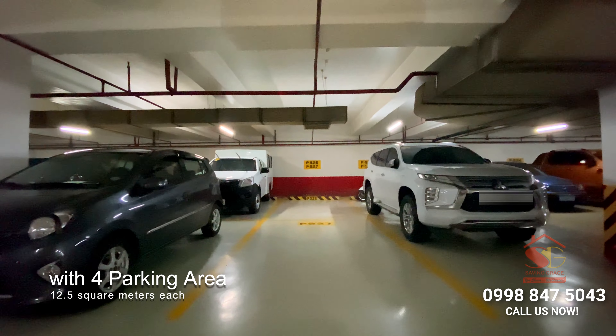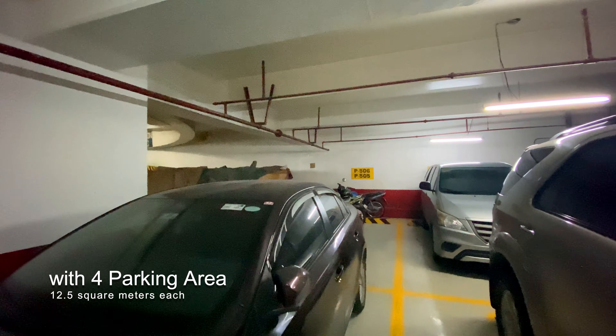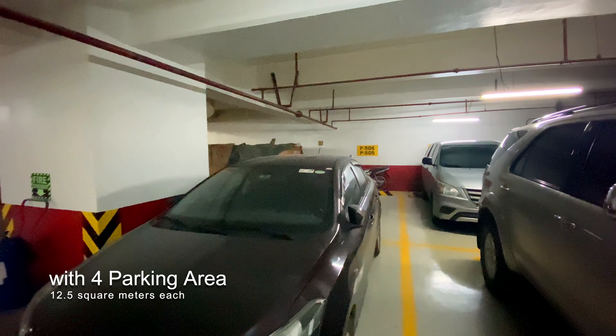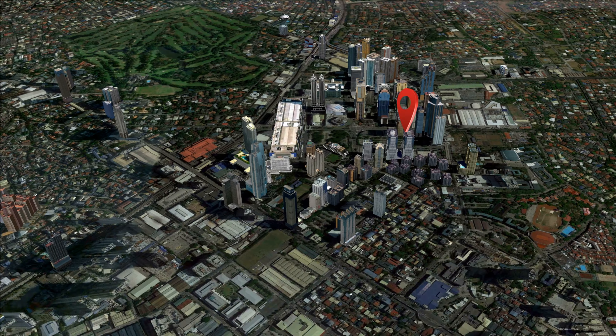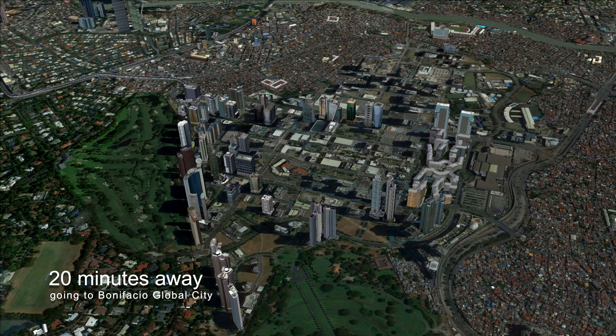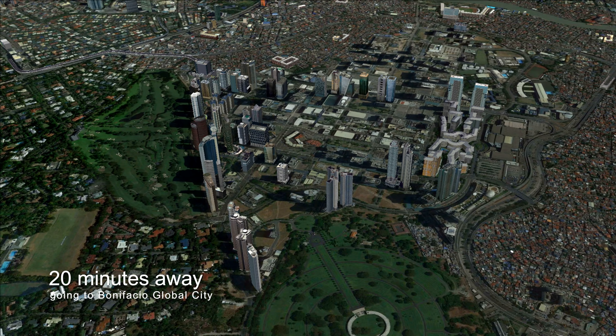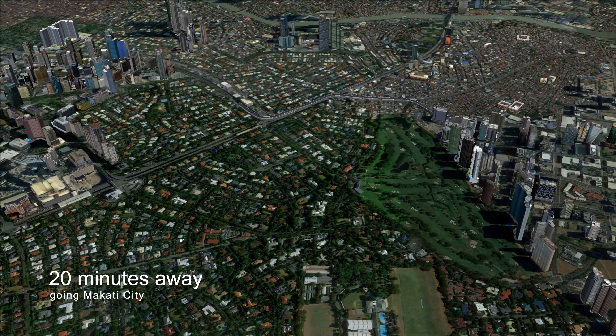It also includes four parking areas with 12.5 square meters each. From the property, it is 20 minutes away going to Bonifacio Global City and 20 minutes away going to Makati.